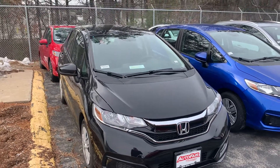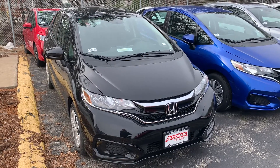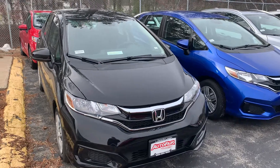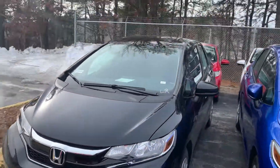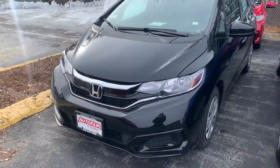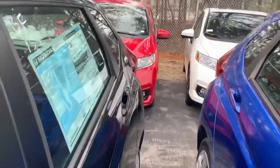Good morning Haley, this is Steve over at AutoFair Honda in Manchester, New Hampshire. I just want to say thank you again for inquiring with us on the 2020 Honda Fit in beautiful crystal black pearl. These vehicles are great looking, excellent on gas, super versatile. I just wanted to introduce myself and show you the vehicle real quickly.